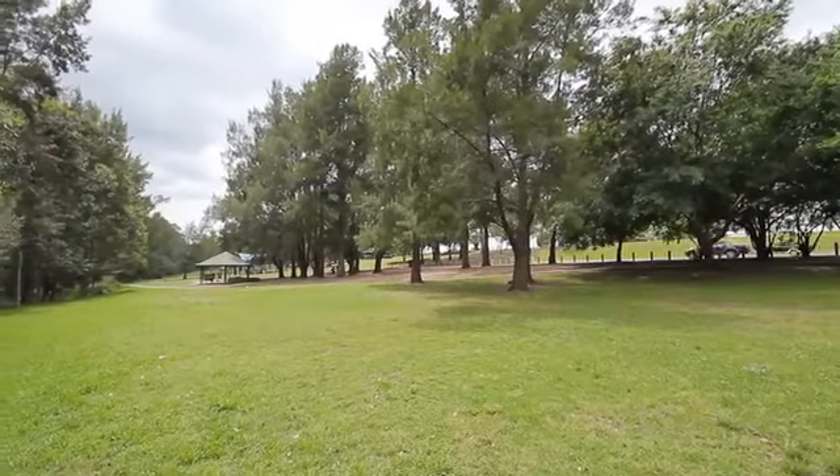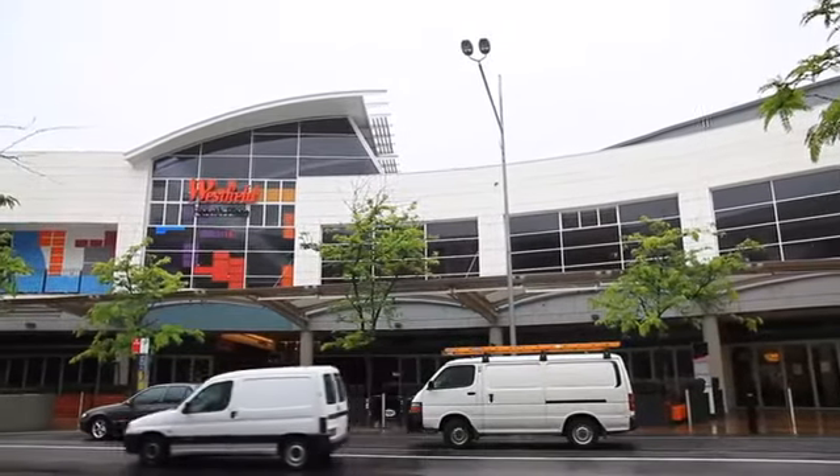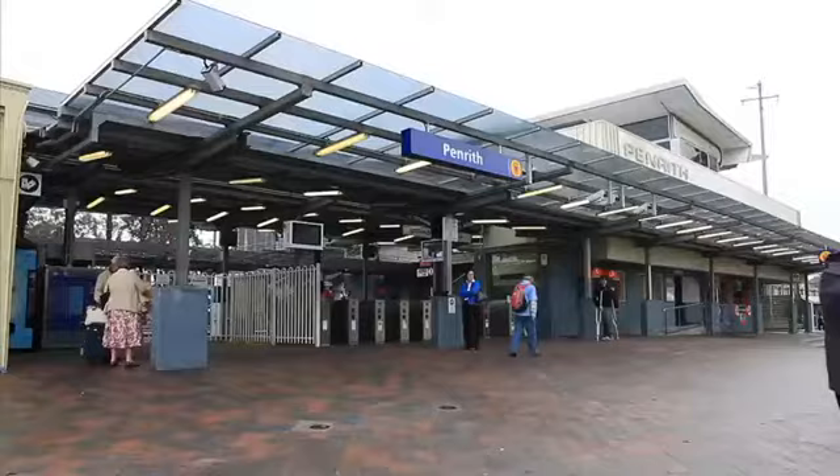Penrith has become one of the hot spots currently, with the infrastructure, the shopping centers, hospitals, schools, parkways, and all the rebuilding that's going on. You can see why.